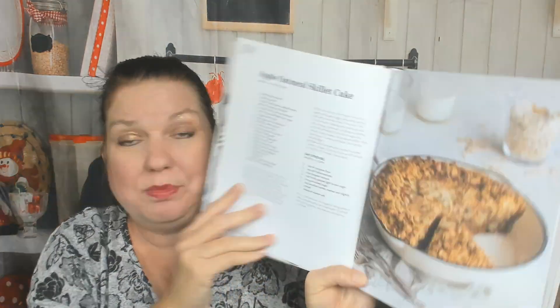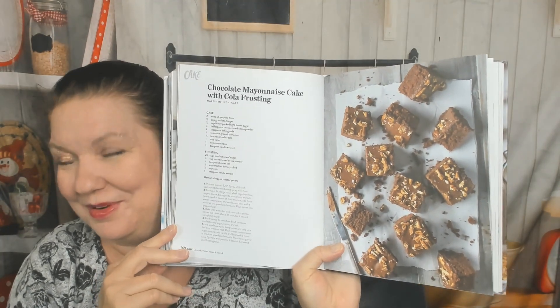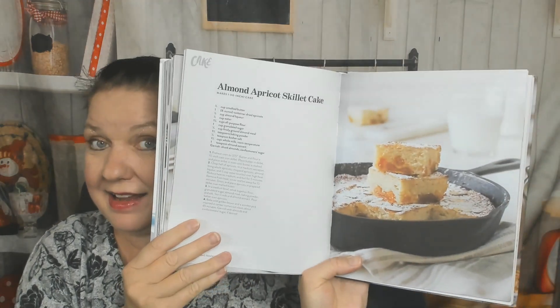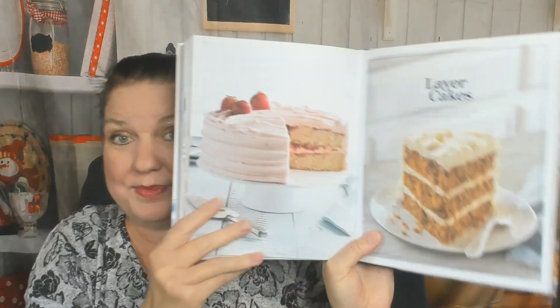Skillet cakes! Swirled tiramisu skillet cake. Apple oatmeal skillet cake — that would be amazing at breakfast time, wouldn't it? Upside down grapefruit and cornmeal cake. Chocolate mayonnaise cake with cola frosting — I know the mayonnaise makes it moist. Upside down chocolate cherry cake — that would be my huge preference, I love cherry cake, I love cherry everything. Almond apricot skillet cake — that's a nice combo. Ginger pear pineapple crumb cake, bananas foster crumb cake. Next chapter: layer cakes — I bet this is everybody's favorite because they look so stunning.